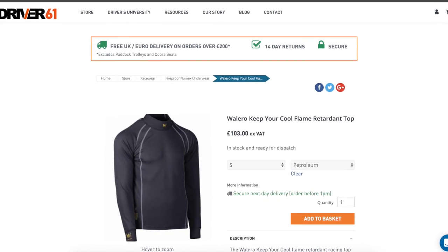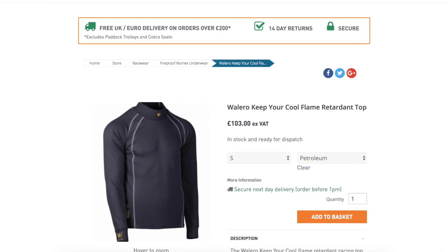If you like this piece of fireproof underwear, please take a look at the driver61.com store where you can find more information and purchase. The link is in the description below.